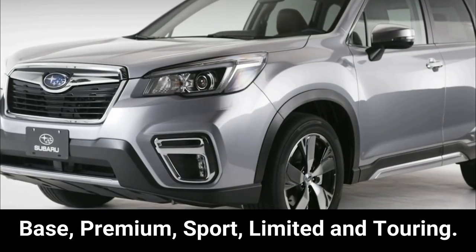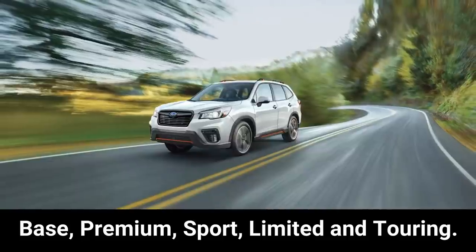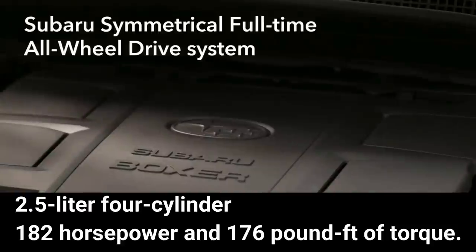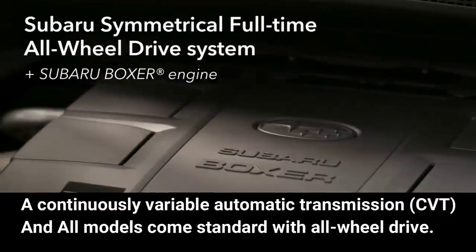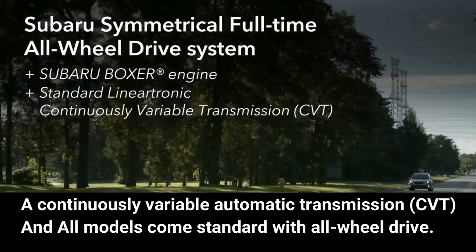The Subaru Forester is available in five trim levels: Base, Premium, Sport, Limited, and Touring. The only engine is a 2.5-liter four-cylinder producing 182 horsepower and 176 pound-feet of torque, paired with a continuously variable automatic transmission (CVT). All models come standard with all-wheel drive.